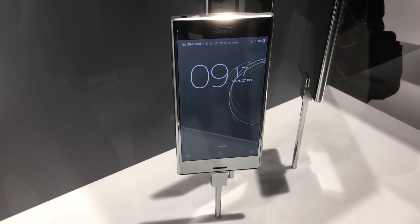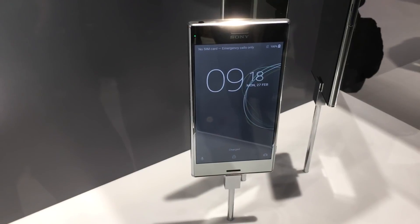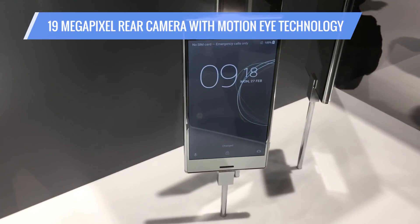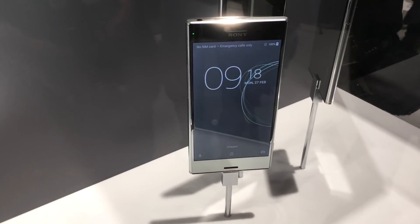Sony is adding big features to its camera phone, the Xperia XZ Premium. The main feature is the rear camera — it's a 19 megapixel camera, but really the big story is the MotionEye camera technology that Sony is baking into that camera.